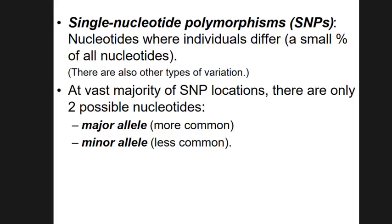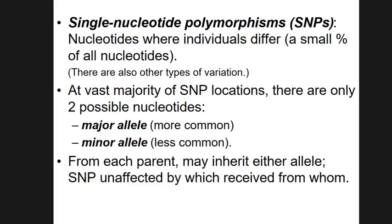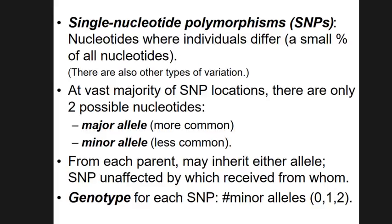At virtually all SNP locations, there are only two possible nucleotide molecules — the A, C, G, T letters. At a particular location, say a C or a T, one is more common in the population — that's the major allele — and the less common one is the minor allele. Each person gets one allele from each parent. The function of the SNP doesn't depend on which parent you get the allele from in most cases, so we summarize your genotype at a given location by the number of minor alleles: zero, one, or two.